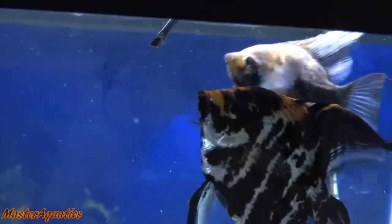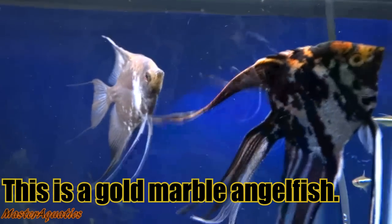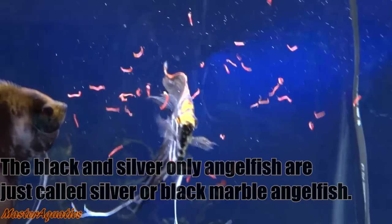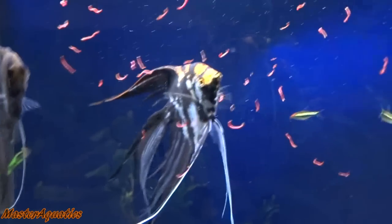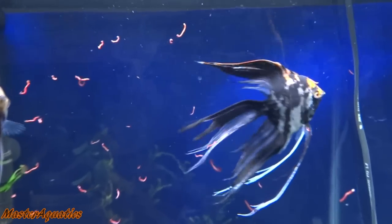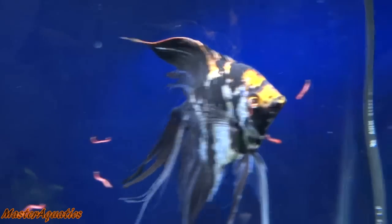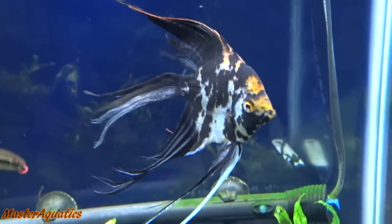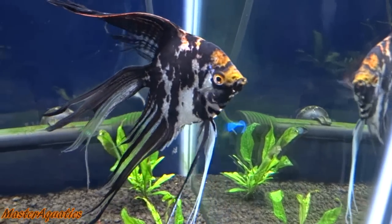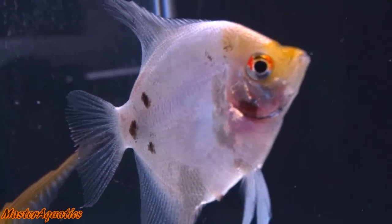I used to have this marble veiled Angelfish back in the day — that's the next Angelfish I want to show you: the Marble Angelfish. Marble is black, silver, and gold — a mix of those three colors mainly. Sometimes you'll find a few with a hint of blue or other colors. They're really common and popular; you'll find them everywhere at Petco and PetSmart. This one I actually got from a local fish store in my area before they closed down. I ended up selling that one on eBay.